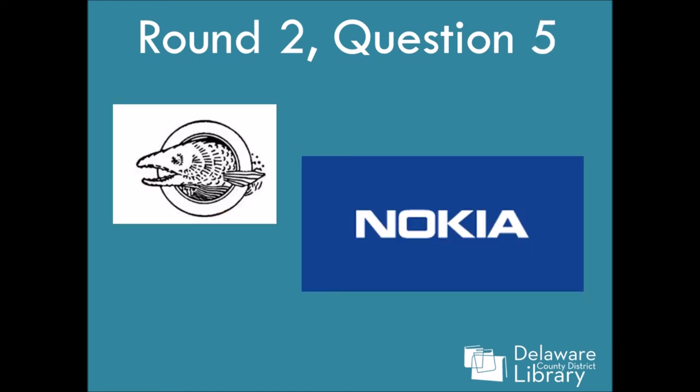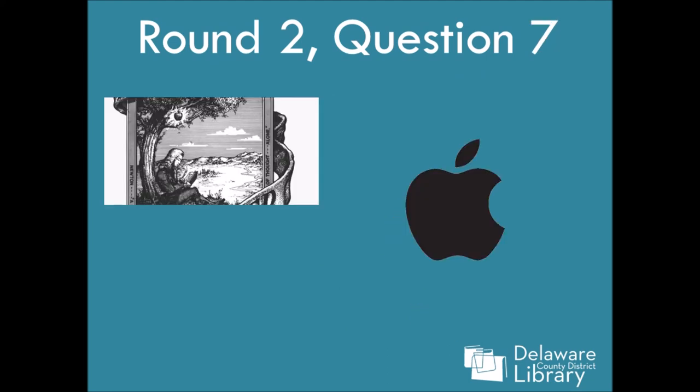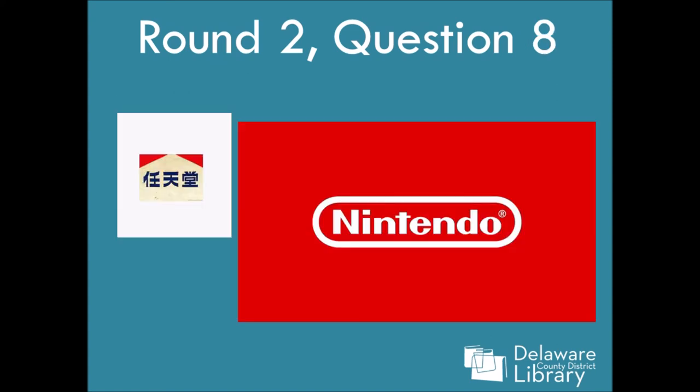Number five: Nokia. I don't know why that is — is it a type of salmon? Reply in the comments below. Number six: it's Playboy — you've got your little bunny in his comfy outfit. Number seven is Apple — the Apple is kind of highlighted, but obviously they got a better PR department at some point. Number eight: my beloved Nintendo. I have never seen this logo before, but I had an original Nintendo, so I was really super surprised.